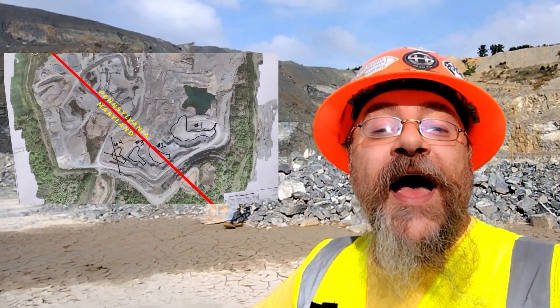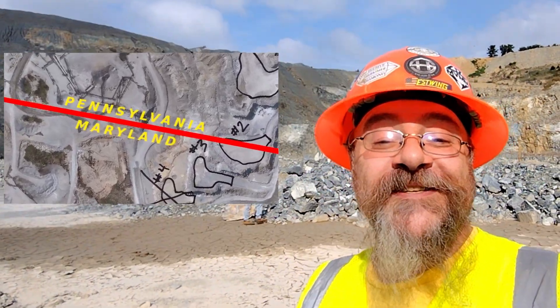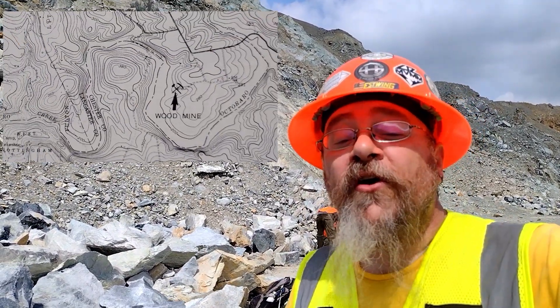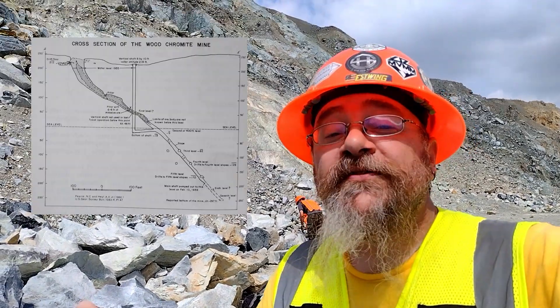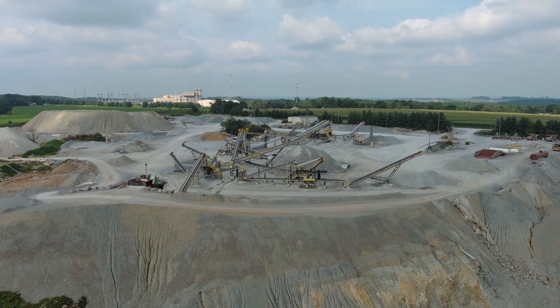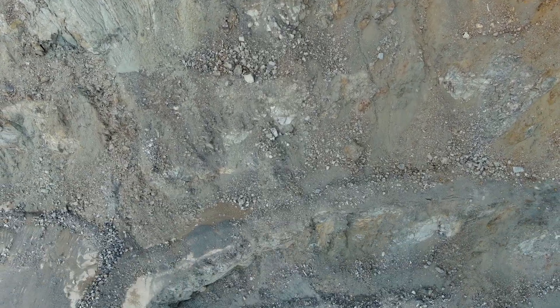We are smack dab on the border of Maryland and Pennsylvania, so today we're going to be collecting minerals in two different states at the same time. About two miles away, the famous Wood Chromite Mine — the world's largest chromite mining site while owned by Isaac Tyson Jr. — was a 500-foot shaft that started at about 250 feet of elevation. This mine starts at over 450 feet, so we have to descend quite far into this pit to be able to collect.